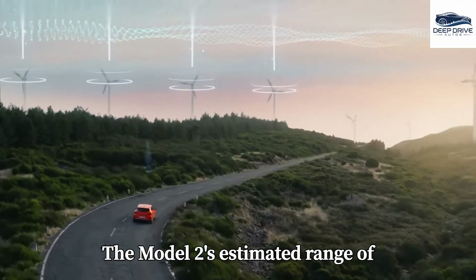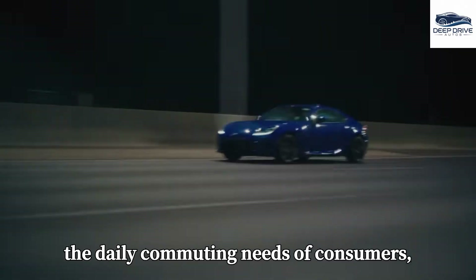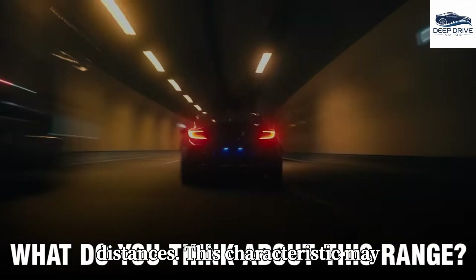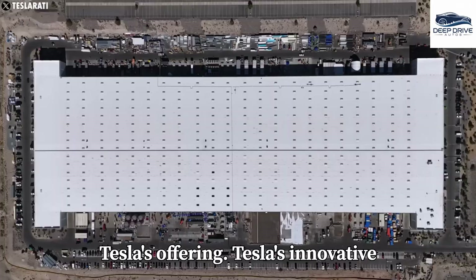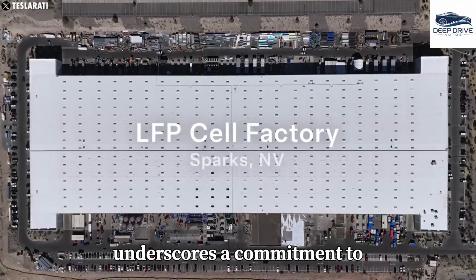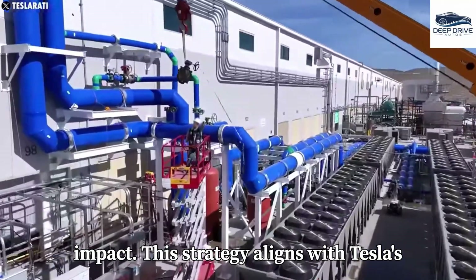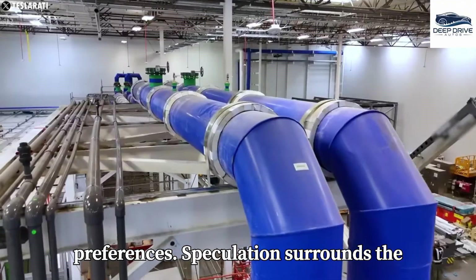The Model 2's estimated range of approximately 280 miles adequately meets the daily commuting needs of consumers, appealing to those who prioritize affordability over extended travel distances. This characteristic may ultimately sway potential buyers towards Tesla's offering. Tesla's innovative approach to manufacturing LFP batteries underscores a commitment to sustainability and efficiency, ensuring the delivery of high-performance electric vehicles while minimizing ecological impact. This strategy aligns with Tesla's long-term goals and evolving consumer preferences.